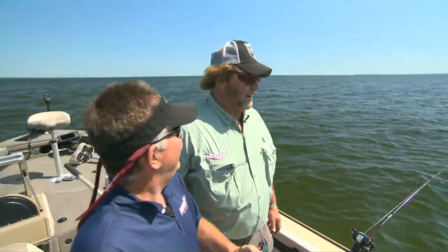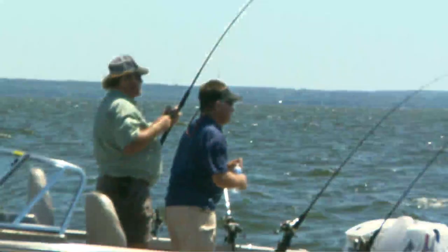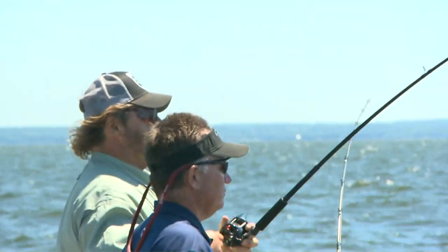That looks like a better fish. If this is a big fish, I'm going to not be happy with you. It's not big — and you got it by that other planer board! Nice, pretty Green Bay fish. This is a walleye... we got El Ropo Doggo here. Ten pounds of walleye I want to see.